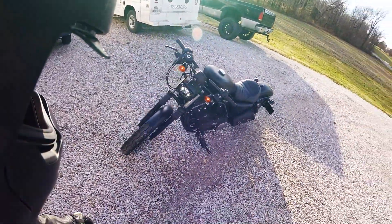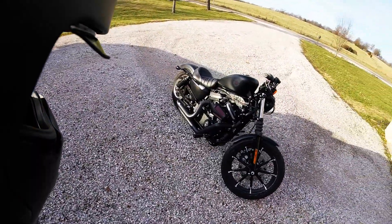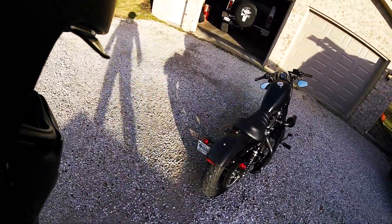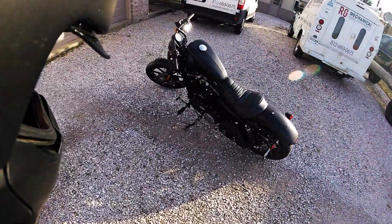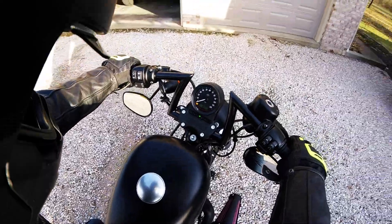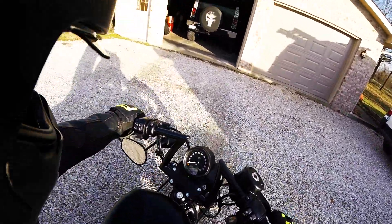Let me give you guys a quick tour — 2019 883 with Vance & Hines intake, Vance & Hines pipes, and a Vance & Hines tuner. We've got the saddlebag on there and I believe these are called the Z bars. We're getting ready to take her to Bud's Harley Davidson in Evansville to get the 1,200 conversion.